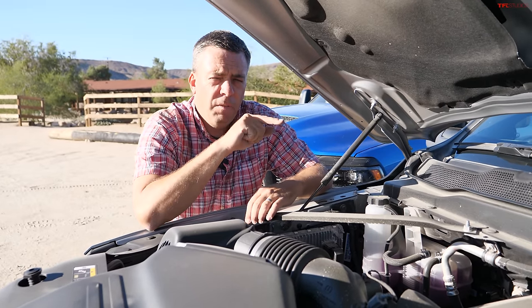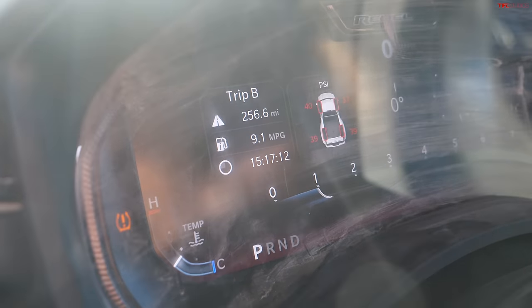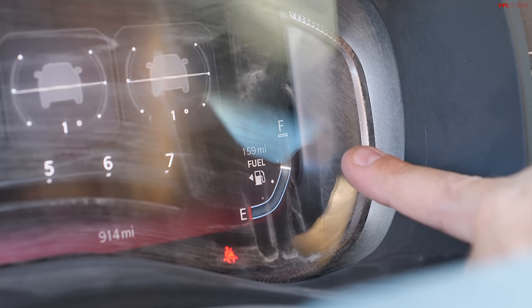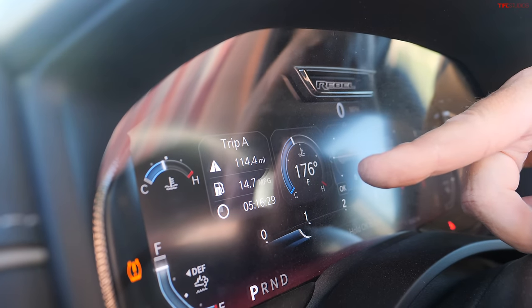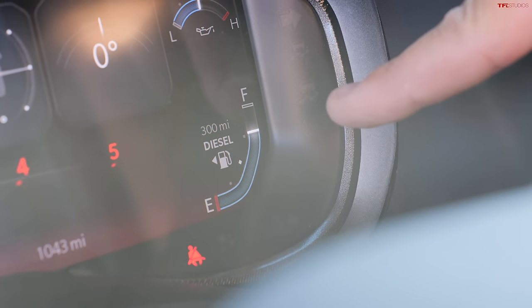For a heavy-duty off-roader, here's one issue — fuel efficiency. Over the last 256 miles, including a lot of idling and off-roading at slow speeds, the gas engine is registering 9.1 mpg, with 159 miles of range left. Now let's look at the diesel Rebel — with similar driving, it's registering 14.7 mpg, with more than three-quarters of the tank left and 300 miles of range remaining. This is what you want for an overland heavy-duty truck — range. This truck really delivers.